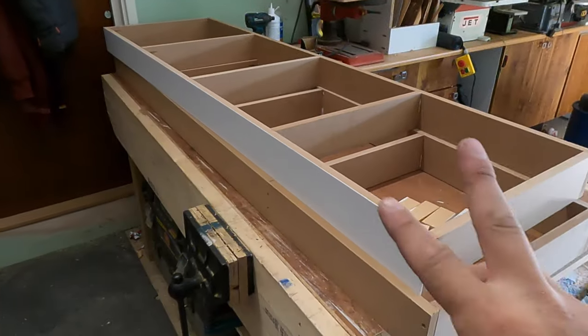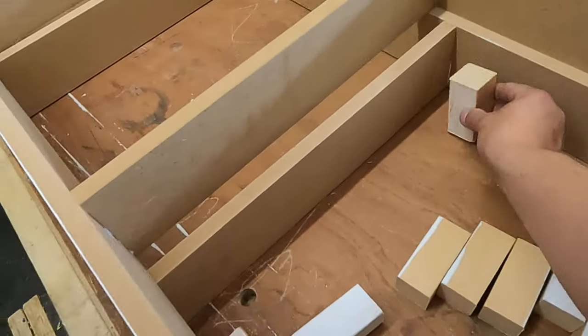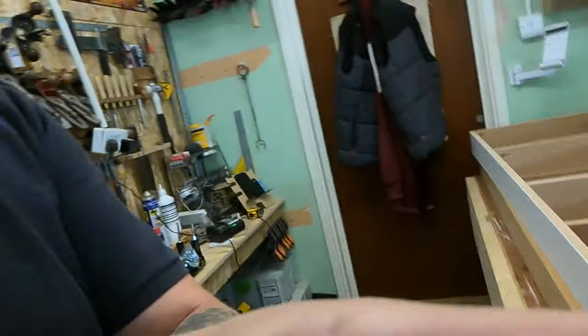Right, there we go — the two ladder frames are ready. I've got some blocks for leveling up so you can level it and screw these in — it's got a nice solid base to sit on the floor.